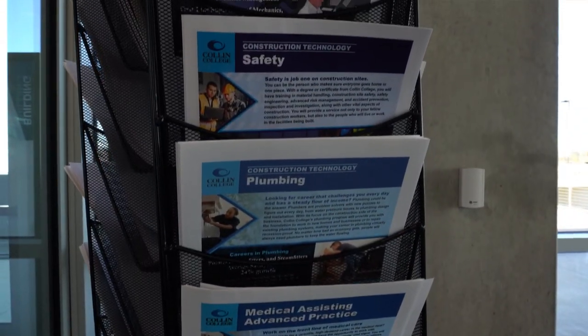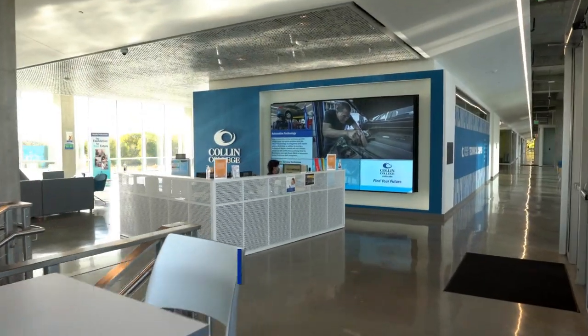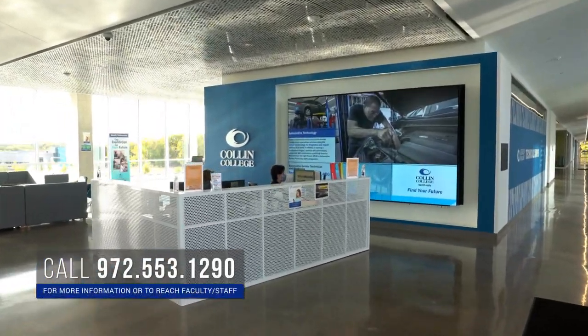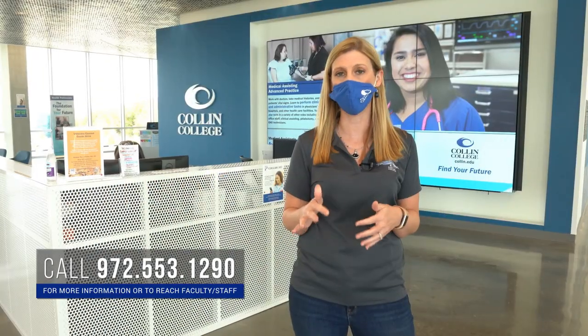The first stop is going to be the info desk. This is usually your first stop when you're coming to any of our Collin College campuses. They have informational brochures and pamphlets about all of the different programs on this campus. Our bilingual front desk staff is very knowledgeable and can point you in the right direction. So if you are lost and need help finding your way, I would definitely recommend stopping here.